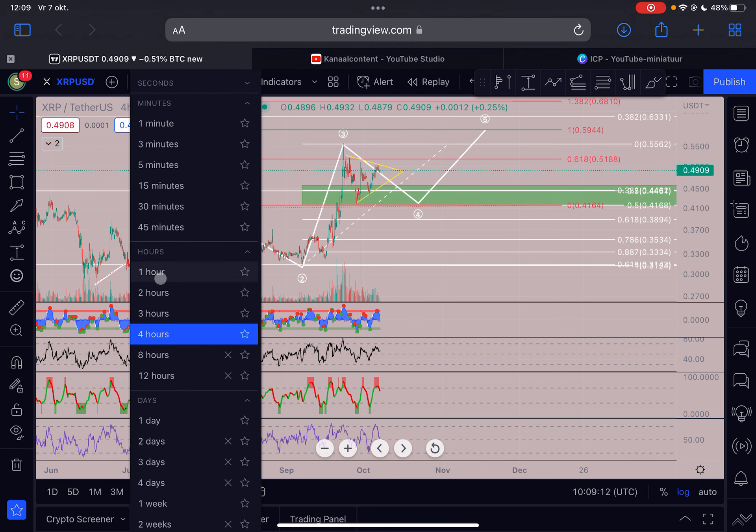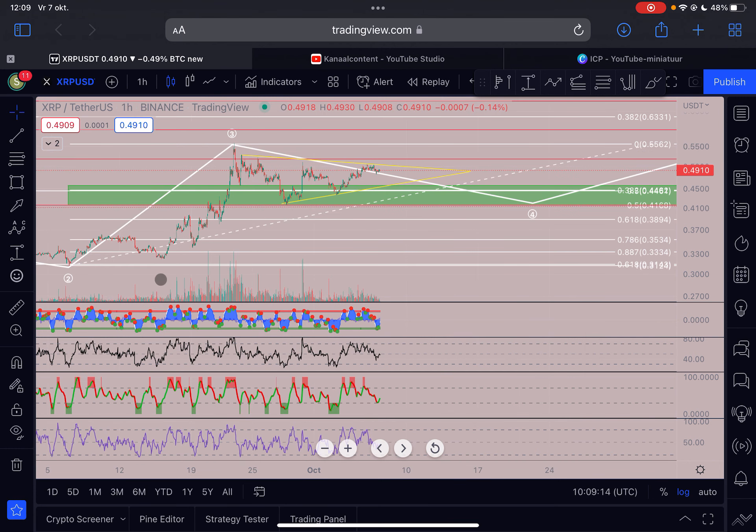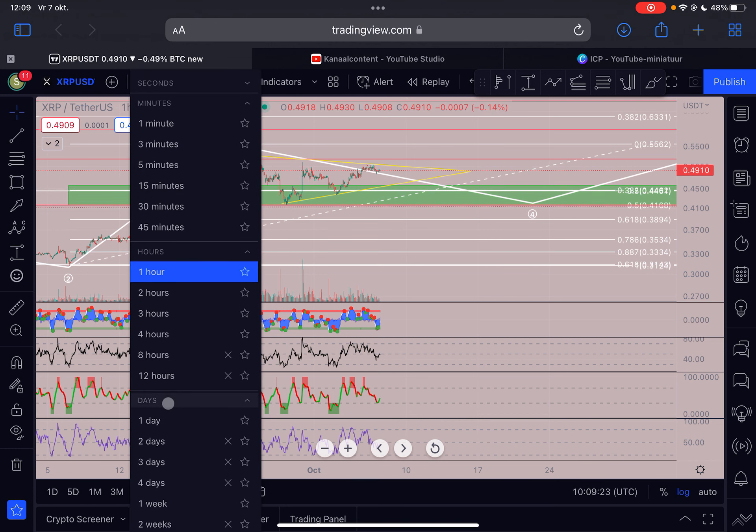Let's check the hourly timeframe very quickly. Here it's the same story — it can push in both directions, but I expect XRP to touch this trend line before eventually breaking out.